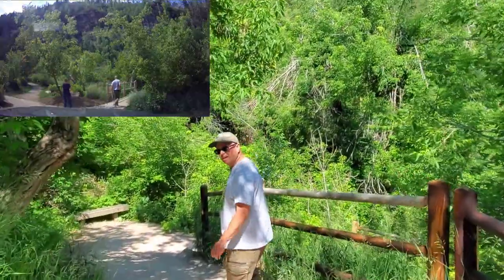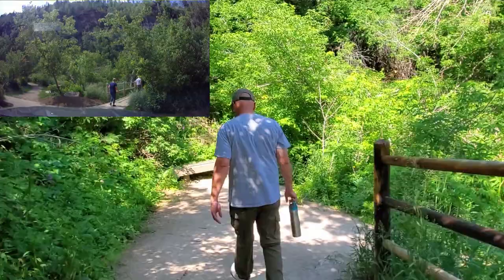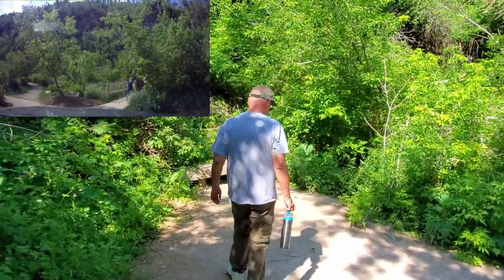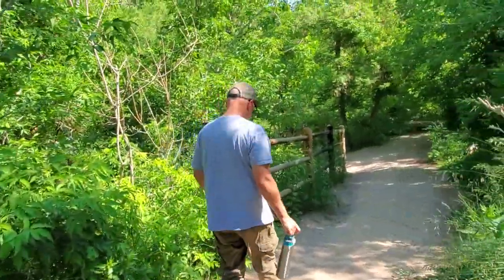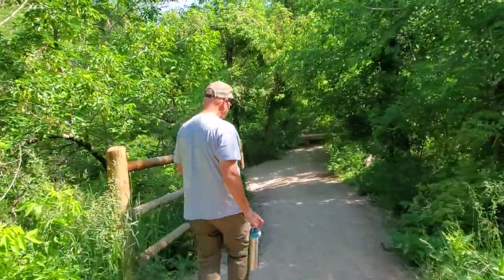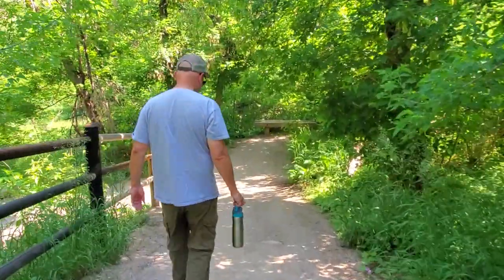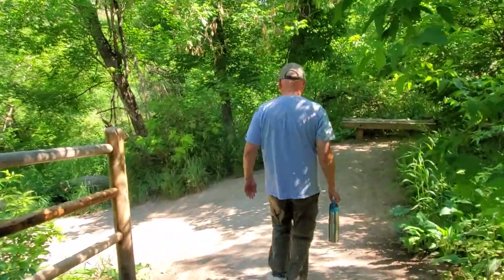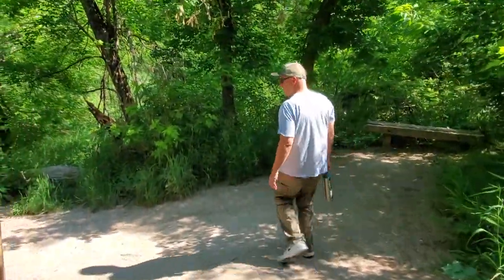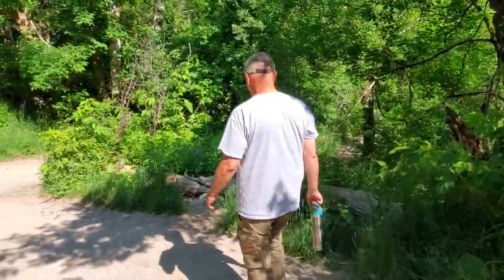We're starting the Spearfish Falls trail to go look at the Spearfish Falls. That's right. It's a one and a half mile round trip loop. I'm determined to do this. It's a moderately rated trail — we're going to be going back uphill several hundred feet.